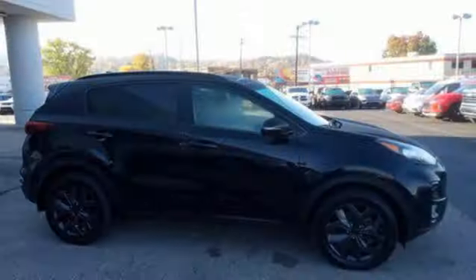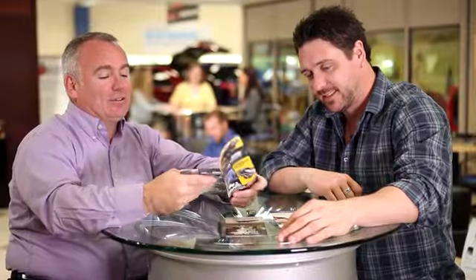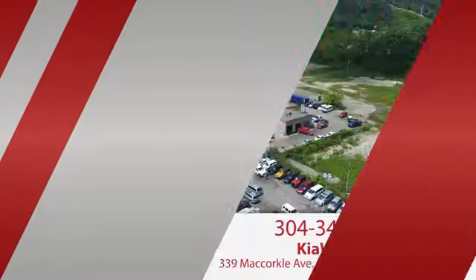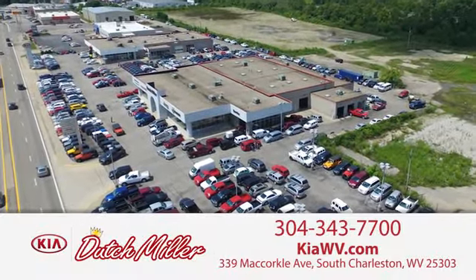Step into a Kia and be surprised. See what it can do for you when you take it for a test drive. The customer experience is second to none at Dutch Miller Kia of Charleston. Call, click, or stop in today. We're easy to find in South Charleston, West Virginia.